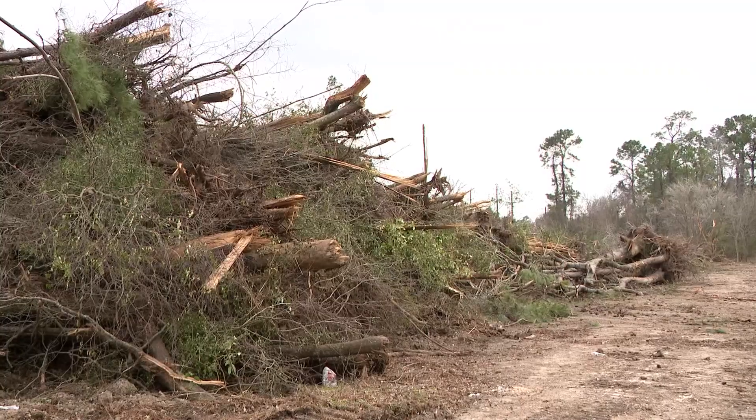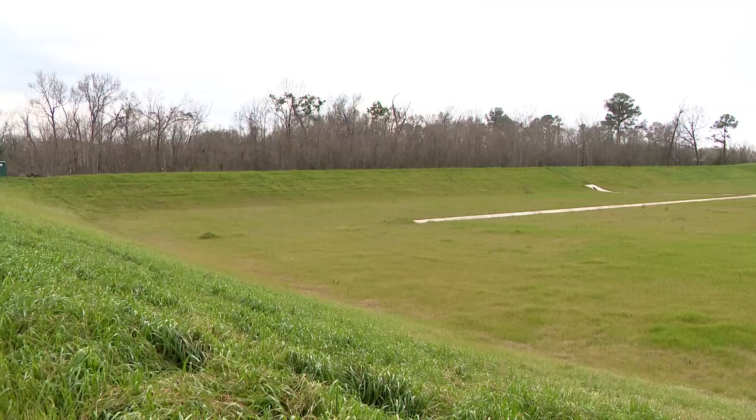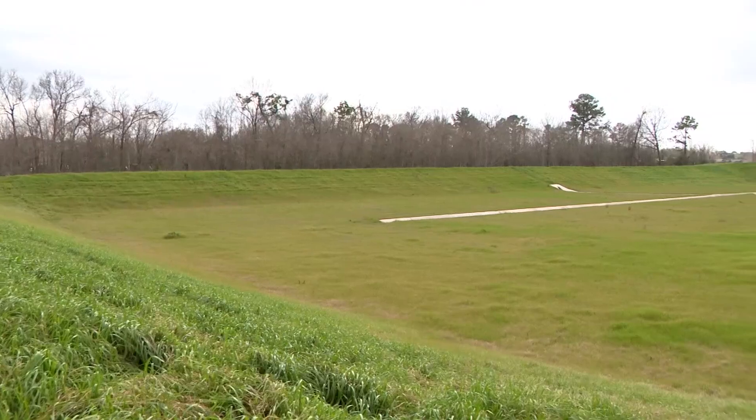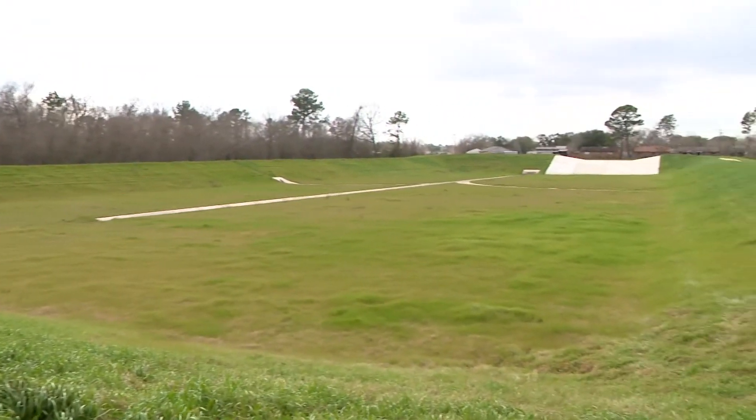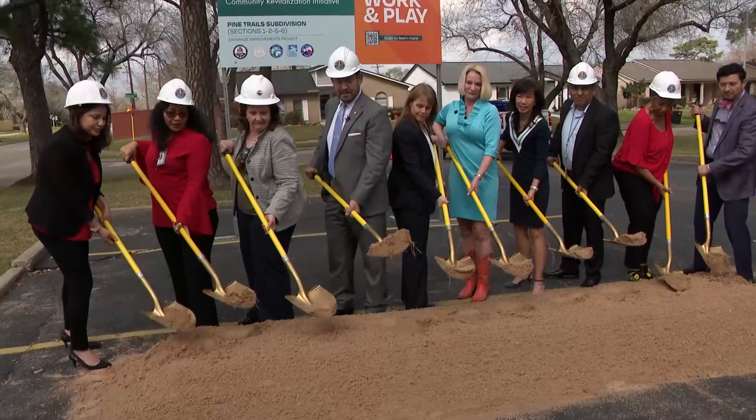The two detention ponds are just one of several improvements that will happen in the coming years to make the Pine Trail subdivision safer from floodwaters. The detention pond on the east end is already finished. Storm sewers will also be upgraded, and streets and sidewalks will also get a facelift.